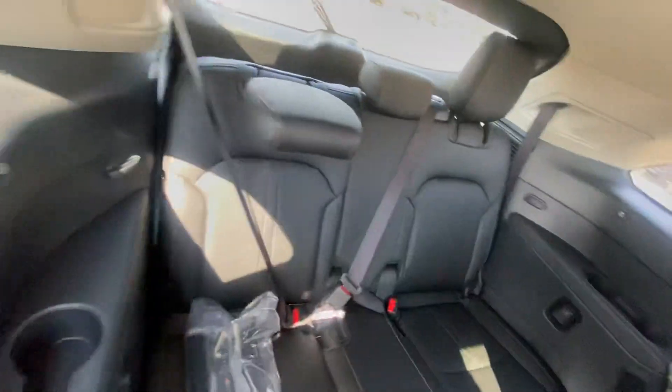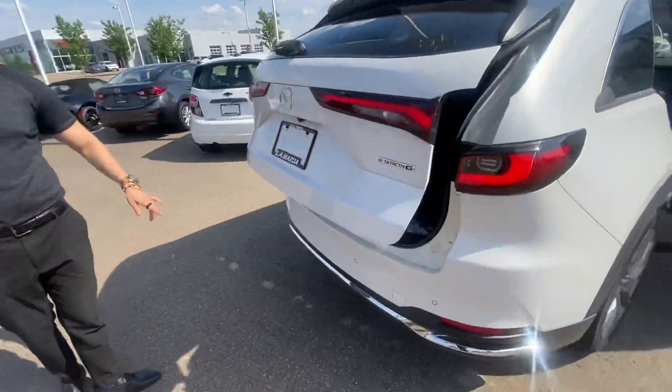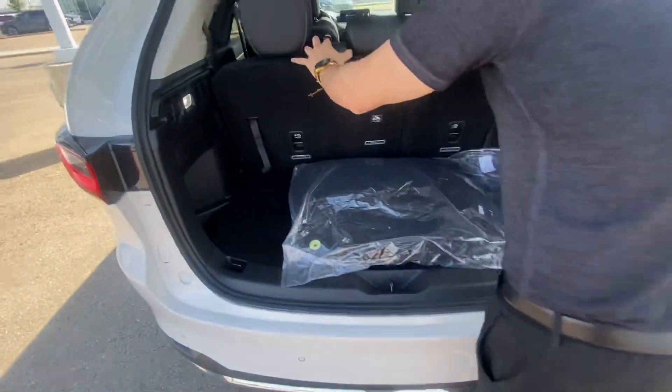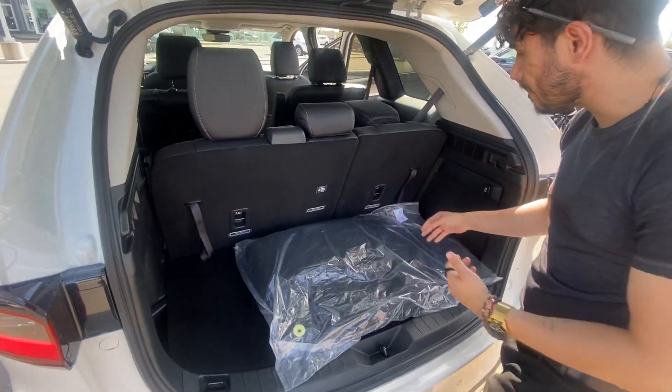Coming here to the back — all-wheel drive, parking sensors, 360 camera. This one is the seven-seater. You get three versions: if you go to the Signature, you get two fewer seats so it becomes a six-seater.